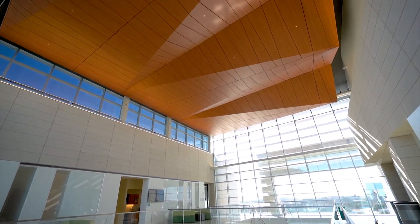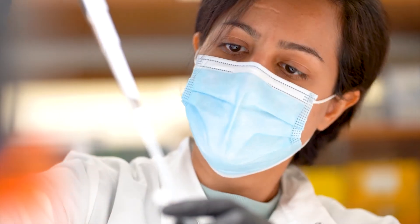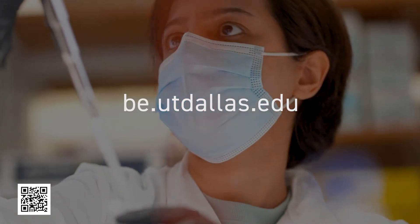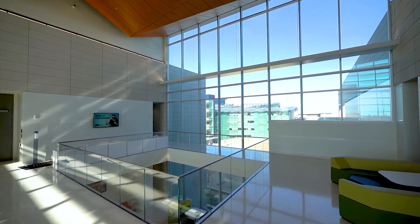For more information about the Department of Bioengineering at the University of Texas at Dallas, please visit be.utdallas.edu. We hope to see you on campus in the future.